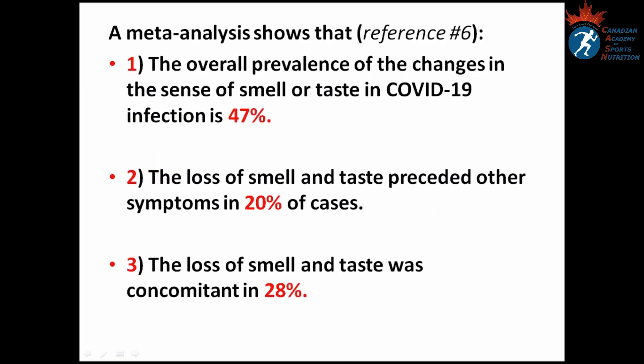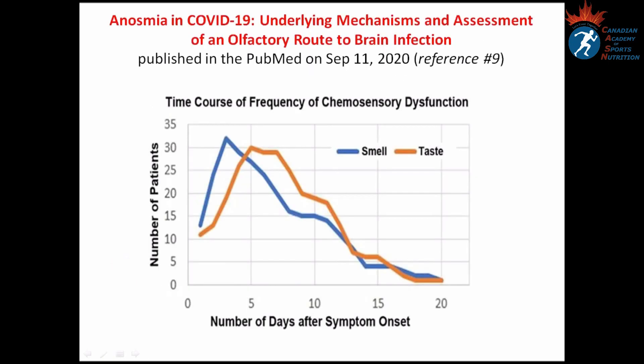A meta-analysis shows three important findings. Number one: the overall prevalence of changes in the sense of smell or taste in COVID-19 infection is 47 percent. Number two: the loss of smell and taste preceded other symptoms in 20 percent of cases. Number three: the loss of smell and taste was concomitant in 28 percent of cases.